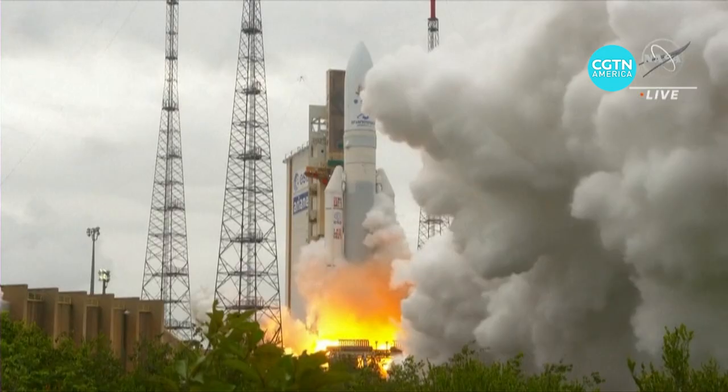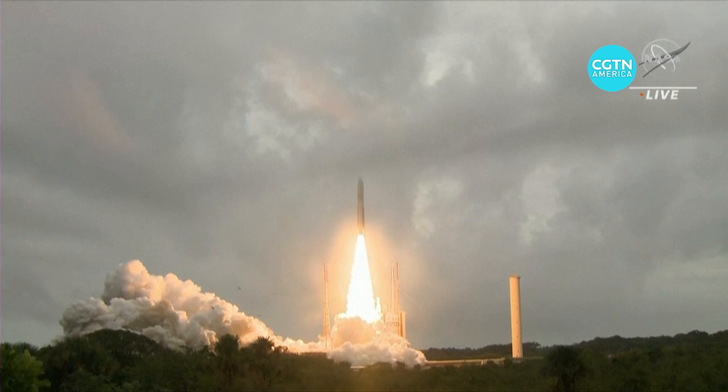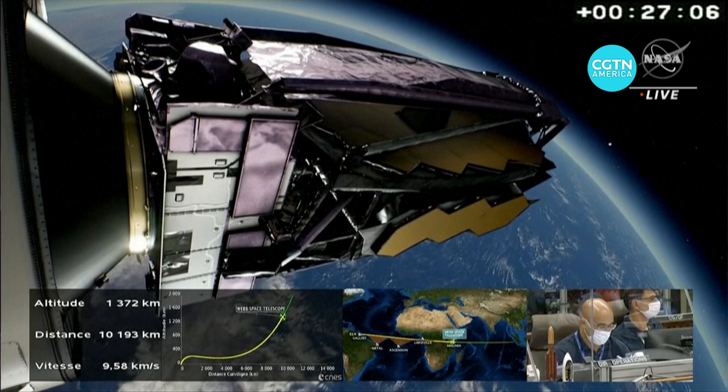And liftoff from a tropical rainforest to the edge of time itself. 17 years after work on the camera first began, a rocket carrying the $10 billion telescope blasted off into space nearly seven months ago. Putting it through the launch environment and then all of the deployments, we were a little nervous.